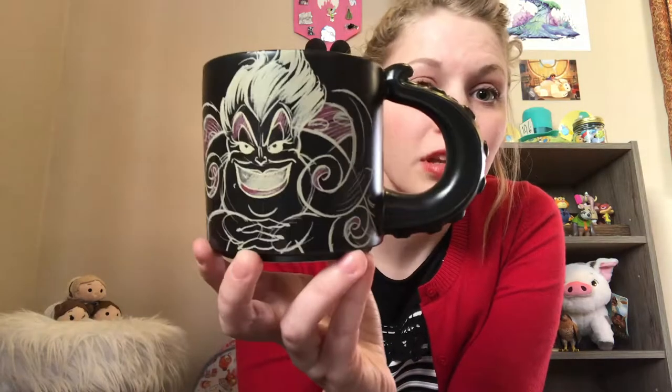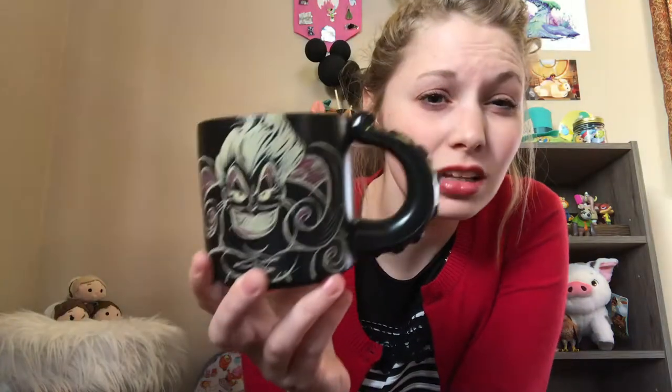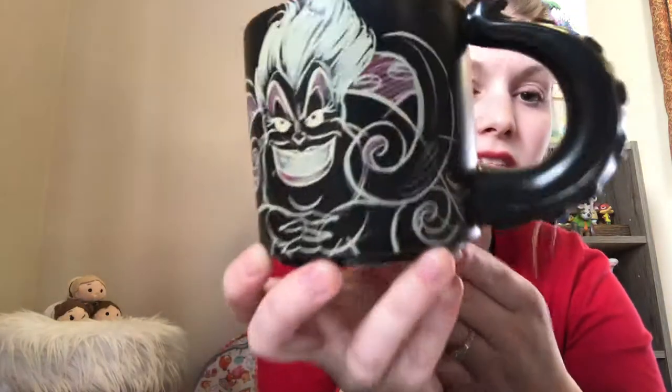I had been after this mug for a long time. I looked on Hallmark.com and couldn't find it, and there were no Hallmarks near where I used to live. But when I moved to the States I saw it and had to buy it. It was $14.95 — a little pricey for a Hallmark mug, but since I'd wanted it for so long I just grabbed it.